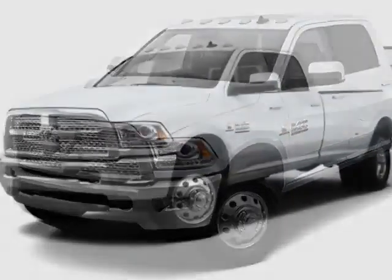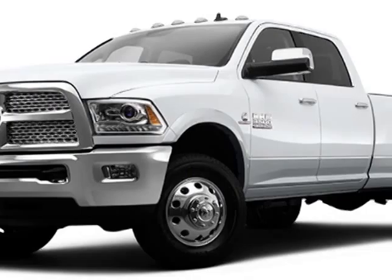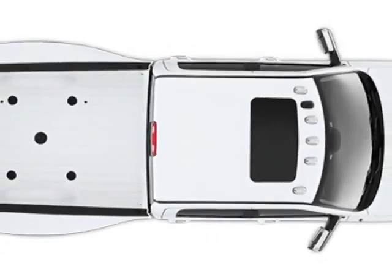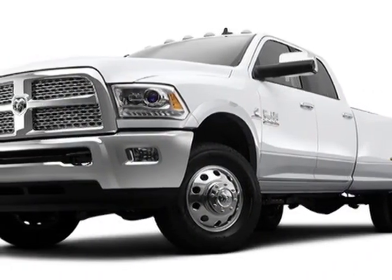Additional options for this vehicle include power locks, steering wheel radio controls, tinted windows, and dynamic stability. Call 336-667-2886 or email our friendly sales staff today to schedule a test drive.